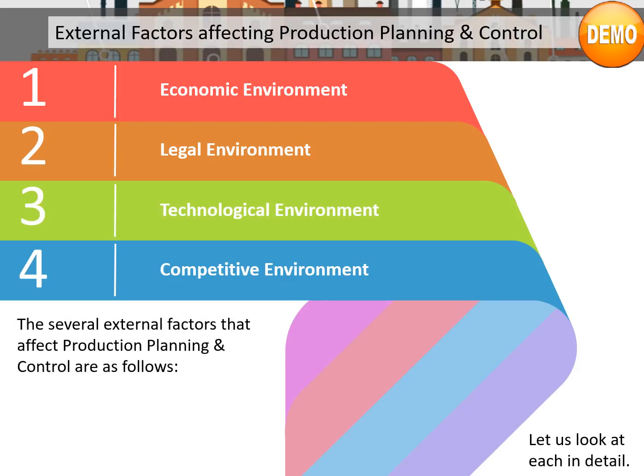Here are the external factors affecting production planning and control: Number 1, Economic environment; Number 2, Legal environment; Number 3, Technological environment; Number 4, Competitive environment. Let's take a look at each of these factors in detail.